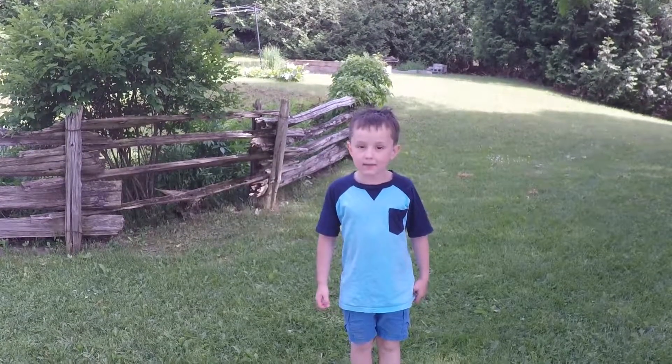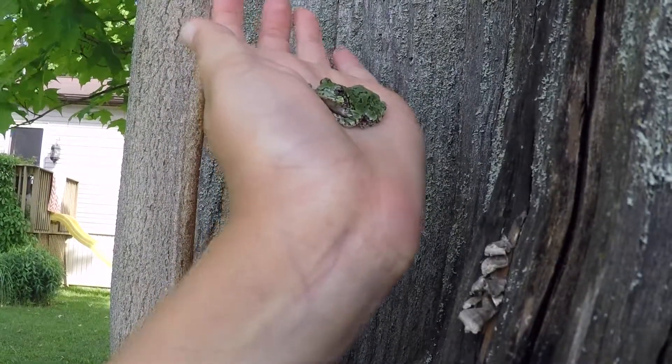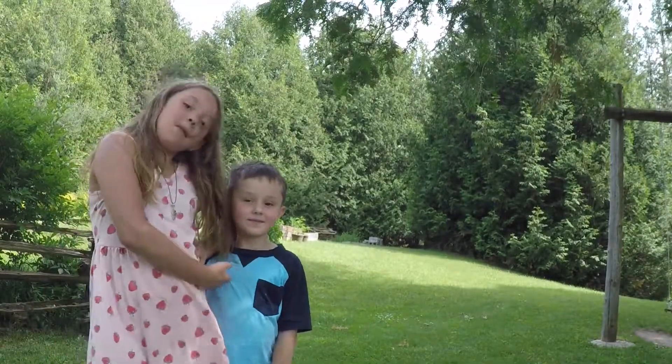Thanks for watching the tree frog video. Go on. Go home. I'm not your tree.